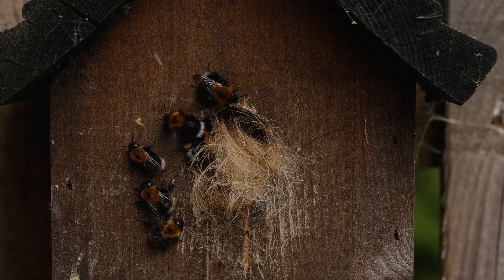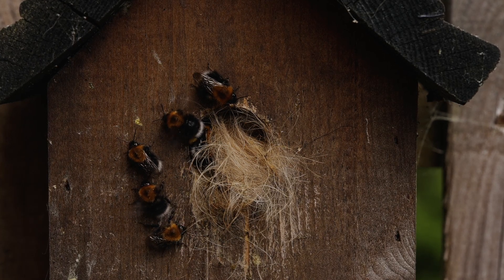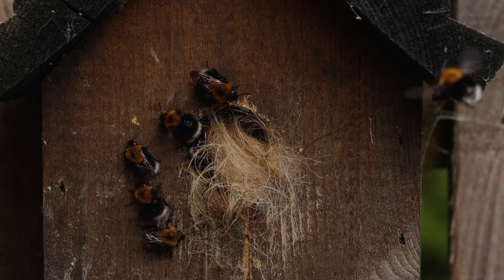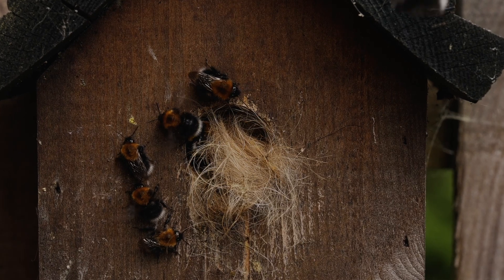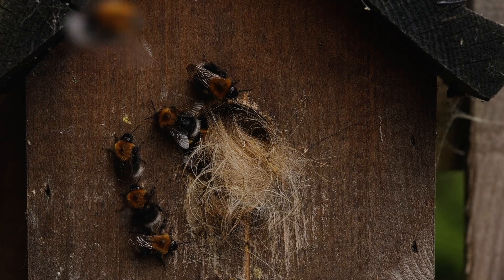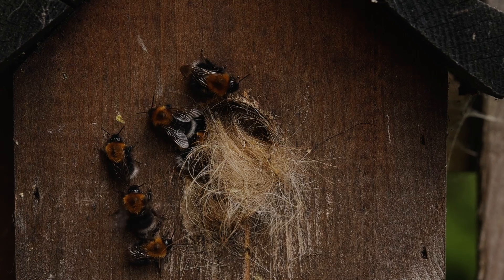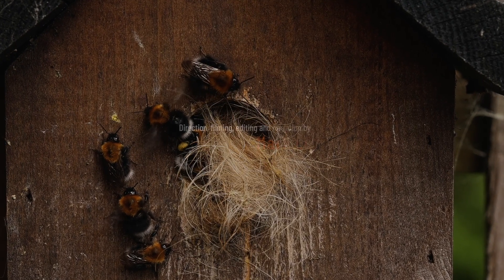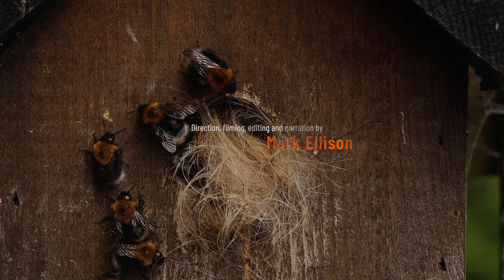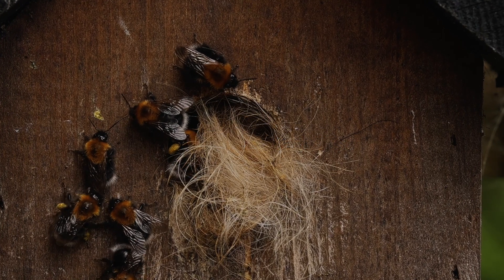We hope you've enjoyed this little video about the tree bees, Bombus Hypnorum, and that you too might consider giving them a helping hand. If you would, place your nest box in a south-facing position, around 1.5 metres from the ground. Choose a space that you don't often use so the bees can get some privacy to do their own thing. And if you find a nest that's already in place and it's in your way, please don't hire pest control to kill them. They'll only be there for a few weeks, so if you can, please leave them be.